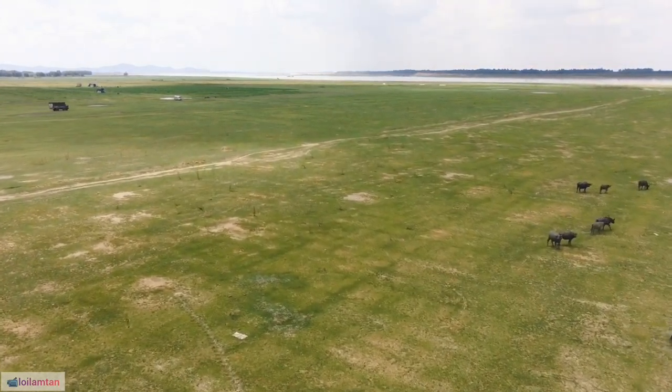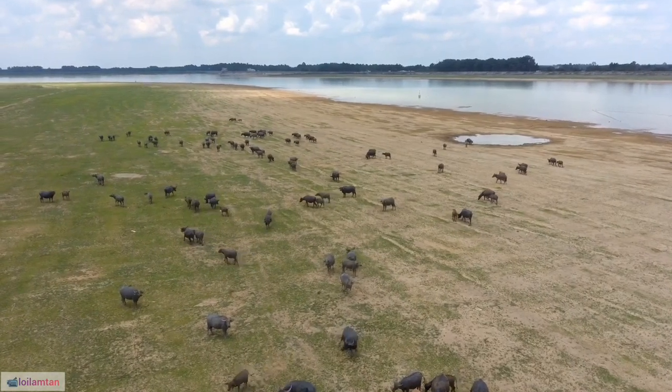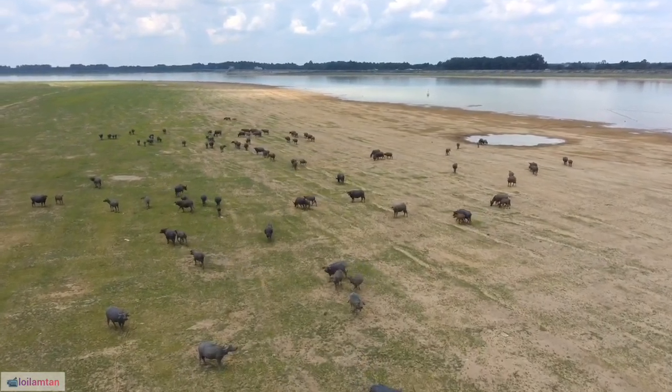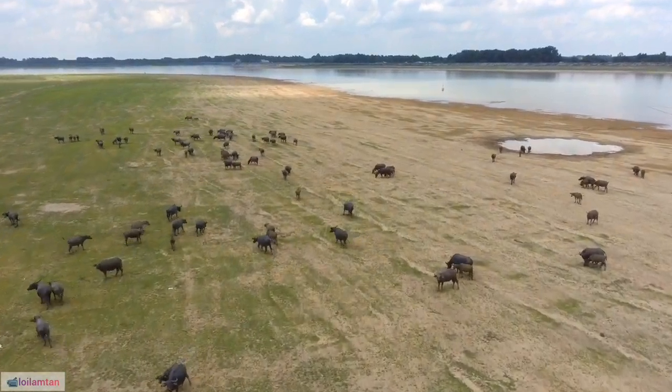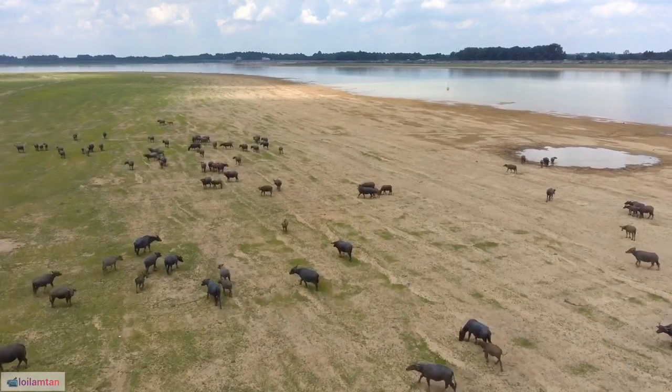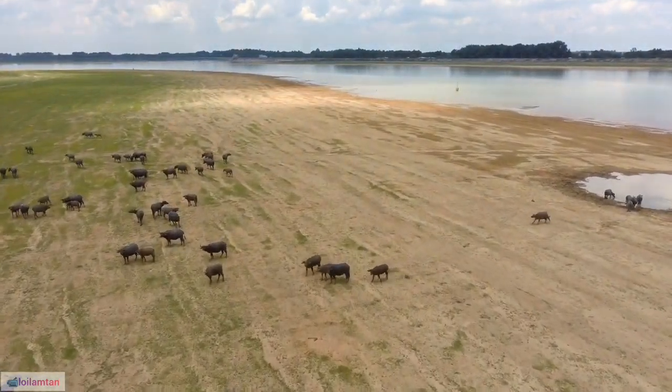15. The American bison, Bison bison, often mistakenly called buffalo, is native to North America and is a distinct species from the true buffalo. 16. Bison have a hump on their shoulders, a pronounced beard, and shorter, thicker horns compared to true buffalo species.